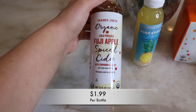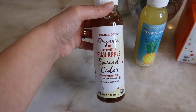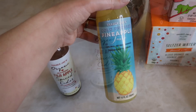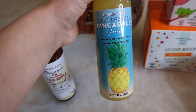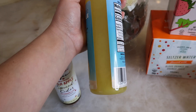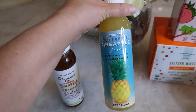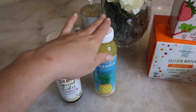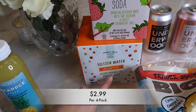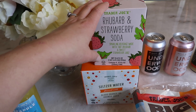The next thing I grabbed is the organic cold-pressed Fuji apple spice cider. This is one of my favorite juices to give to my son because it's cold-pressed, so it still retains all the vitamins and nutrients, and it's just really flavorful. This next one is brand new — I'm so excited to try this, you guys: cold-pressed pineapple juice. I love pineapple juice and this just looks so good. I think I'm going to do a taste test video and have this be in it, so stay tuned. I also picked up the rhubarb and strawberry soda and the seltzer water that's blood orange and orange juice flavored. These have been just kind of in our rotation recently, so I picked some more of those up.